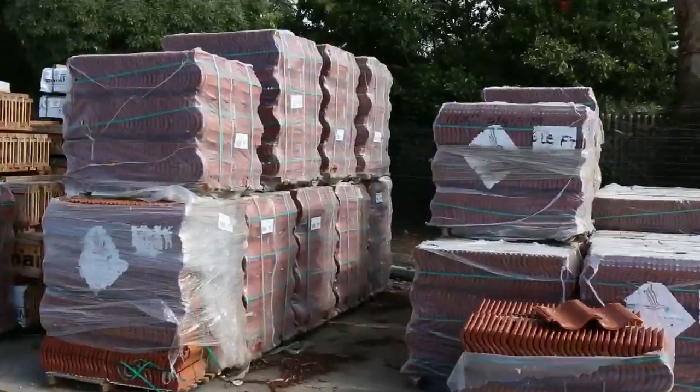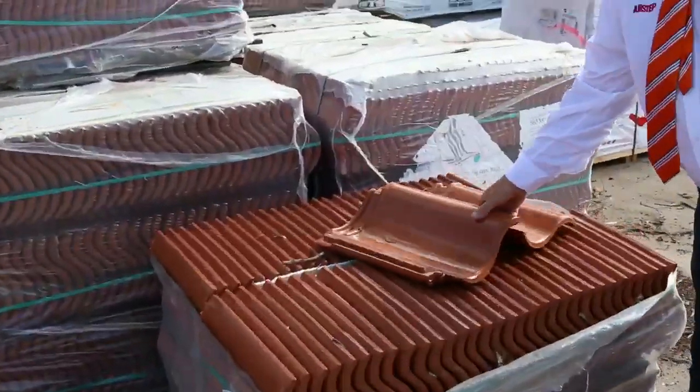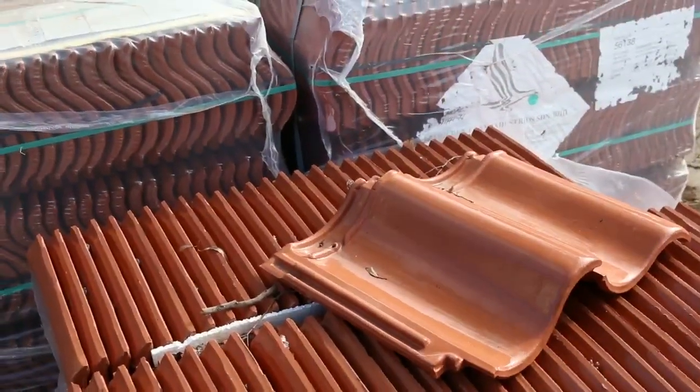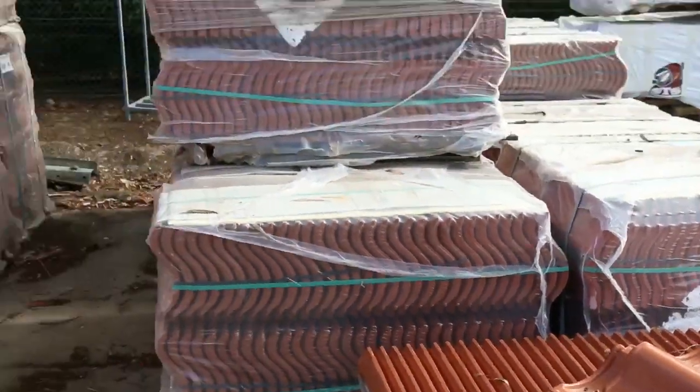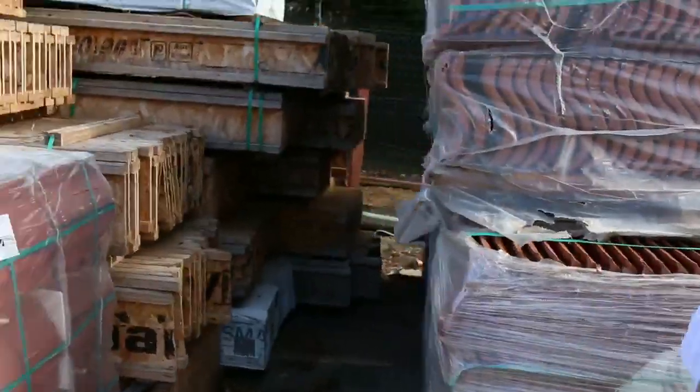Still got some roof tiles here. These are the ceramic roof tiles, out in pallet lots. They'll be going really cheap next year as well. They call it the S-pattern — the clay with the glaze on it.